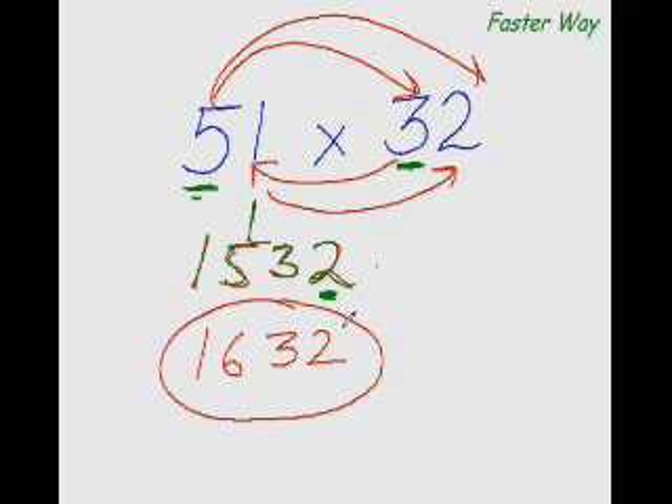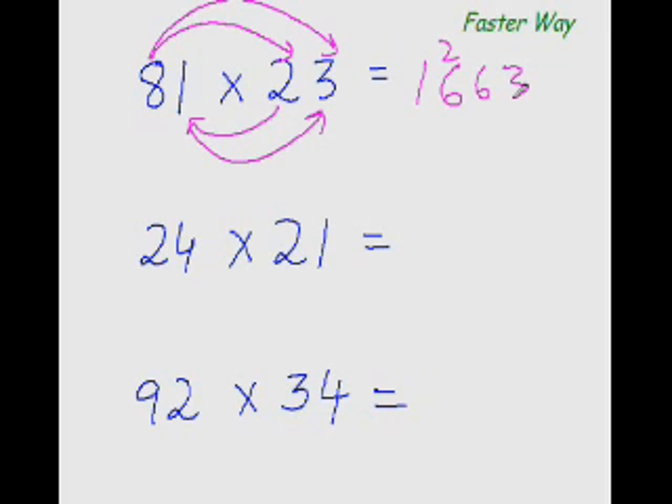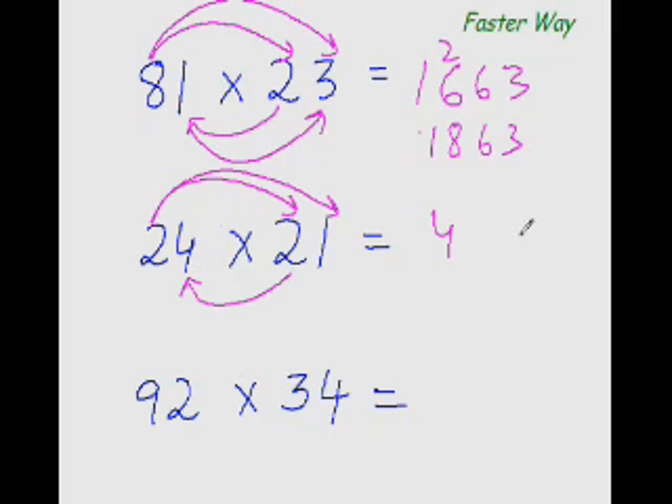Let's practice more examples. 8×2 is 16, so I put 16 here. 8×3 is 24, and 2×1 is 2 — 24 plus 2 is 26. And 1×3 is 3, so the answer is 1863. Next: 2×2 is 4, 2×1 is 2, and 2×4 is 8 — 8 plus 2 is 10. And 4×1 is 4, so the answer is 504.